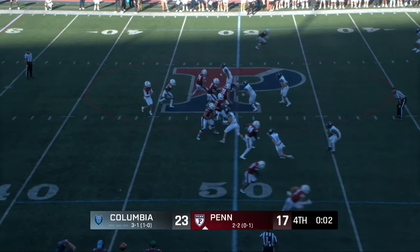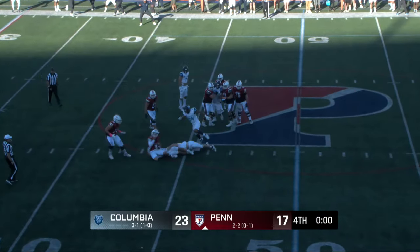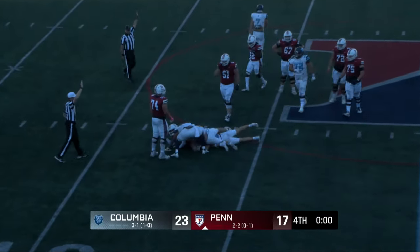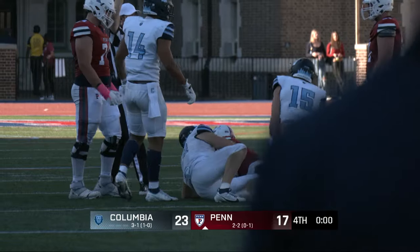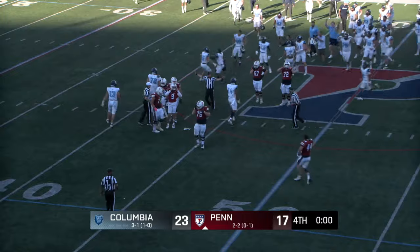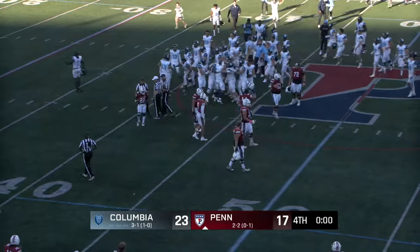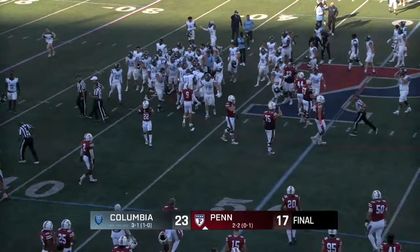Final play of the game. Flushed, hit, still on his feet, fighting to stay alive — and he's dropped. He's saying he got hit in the face, but the officials don't agree. And for the first time since 1996, the Columbia Lions roll into Franklin Field and take down the Penn Quakers!